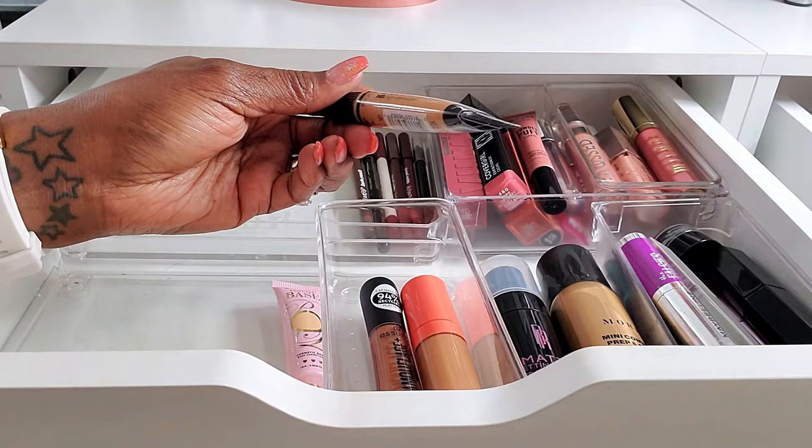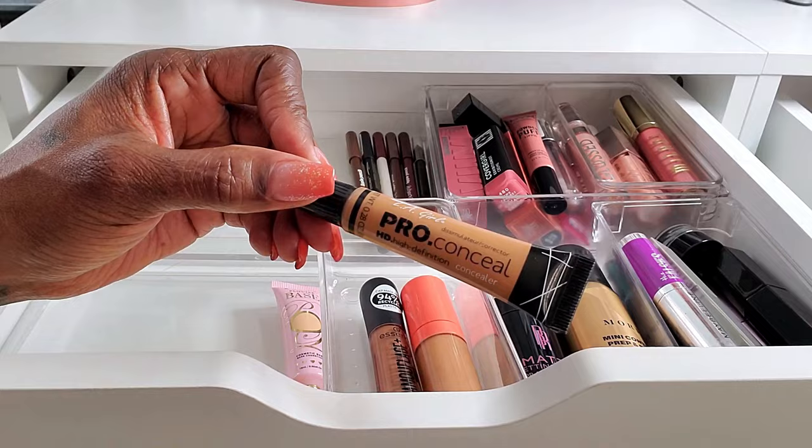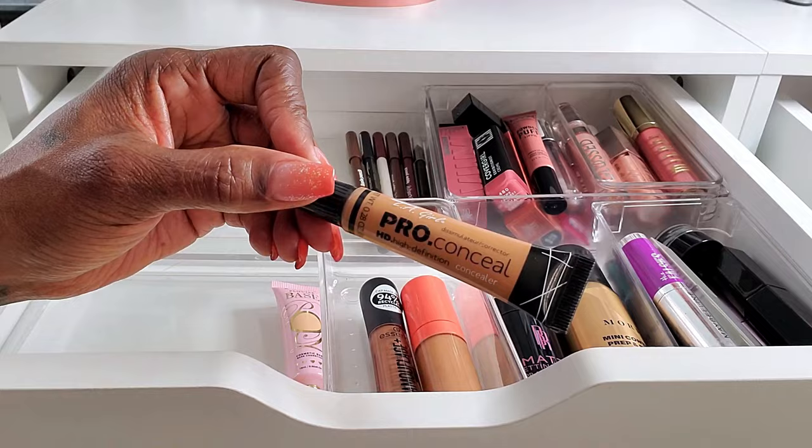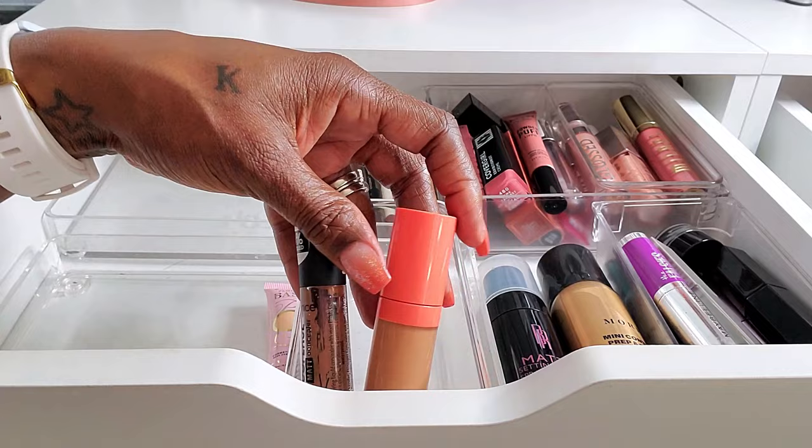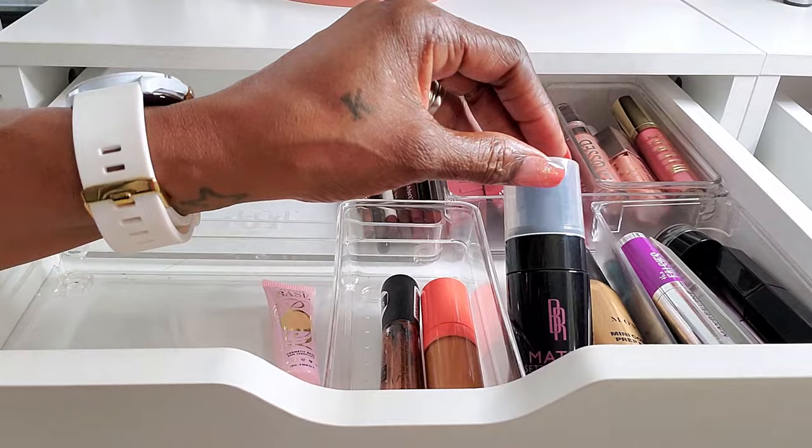I also pulled my LA Girl Pro Conceal. This is like one of the OG concealers from back in the day, and I wanted to revisit it. I really like it — I see why this was so popular back in the day. And you guys know I always keep my Juvia's and my Essence Camouflage Concealers in here. These are my emergency rescue concealers, so those always stay.